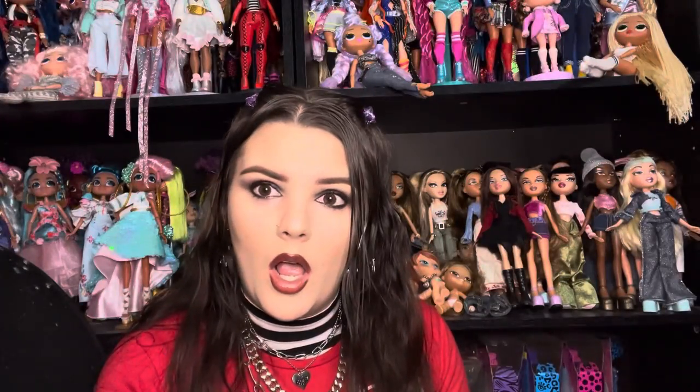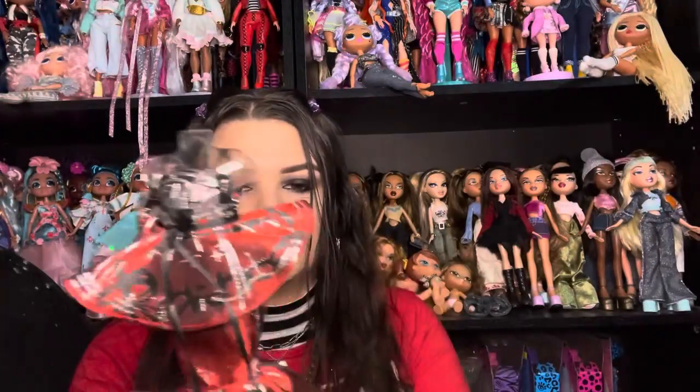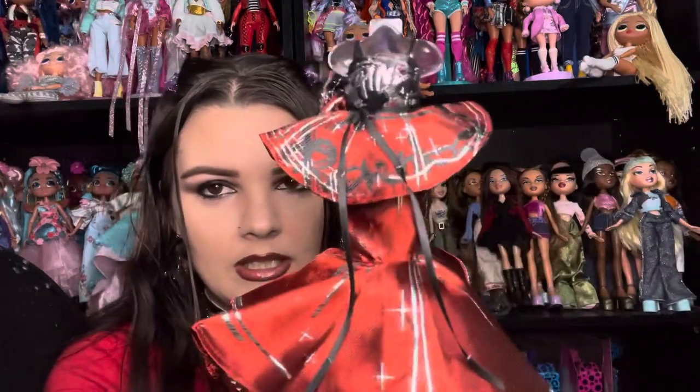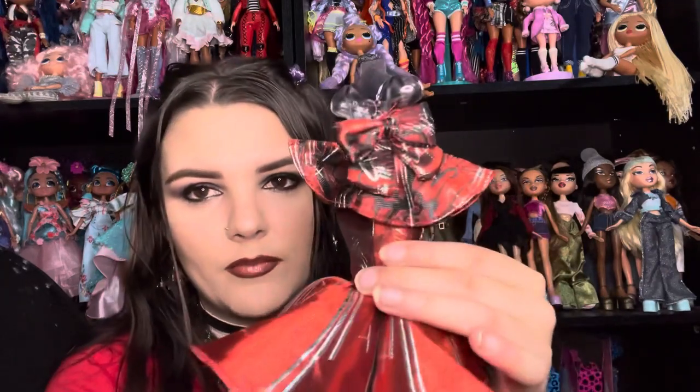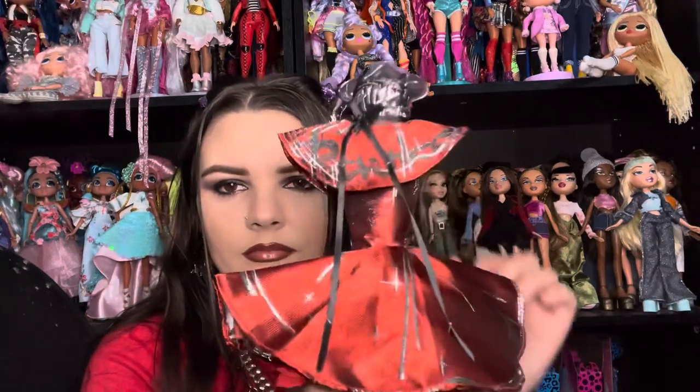I'm gonna finish getting stuff out of the box. She does come with a comb and the other part of the stand — it's on the side of the box, don't forget it. Here is her second outfit that she designed — very stunning, very gorgeous. It's a very interesting color scheme: red and black and silver. It's very Christmasy. It has a pretty bow on the back. The bottom of the skirt has this pretty frill with layers. It's very holiday to me. That's everything out of the box.